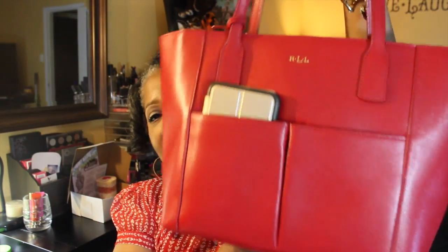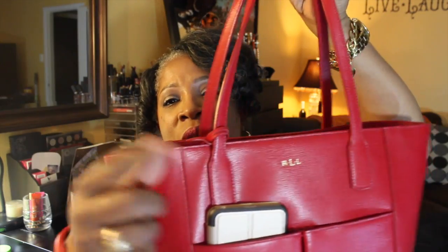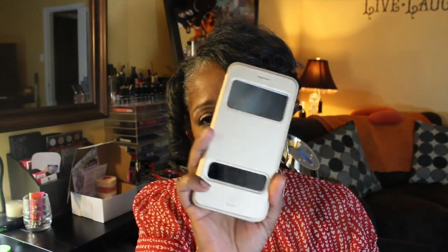This purse can hold a lot. On the outside I have my cell phone — this purse has two pockets. On the inside, in one of my inside pockets, I have my cell phone charger.